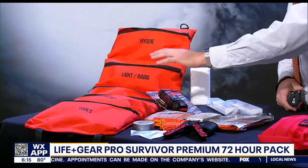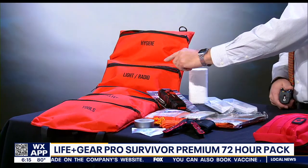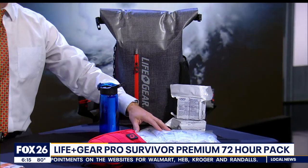They organize everything in their survival tool roll. Most of these items zip into these compartments, and then the whole thing rolls up and slips into the backpack. You'll definitely need more water in your plans, but these pouches give you a great start.